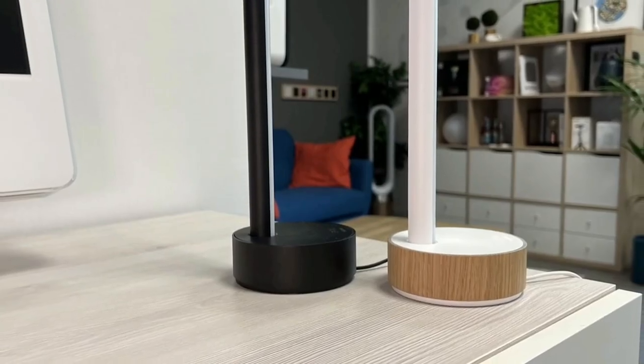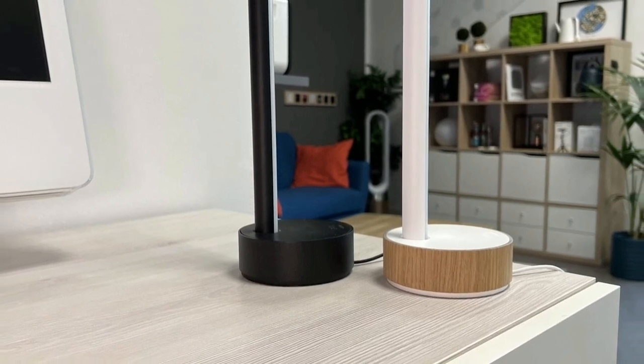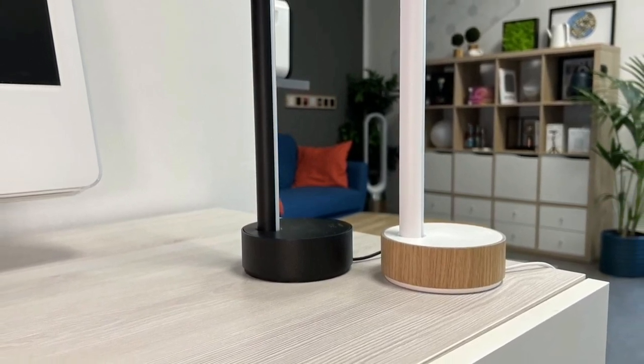While we recognize style is subjective, we're confident our picks for task, console, tripod, tree, arc, and rod lamp will complement a wide variety of interior spaces.